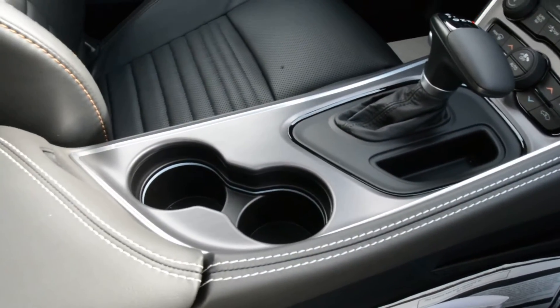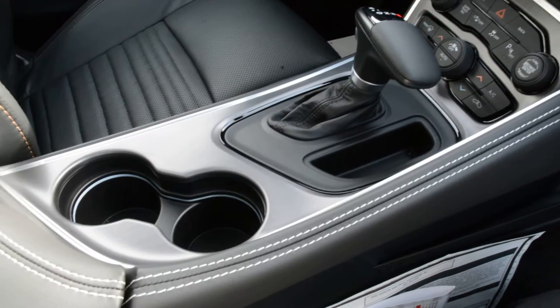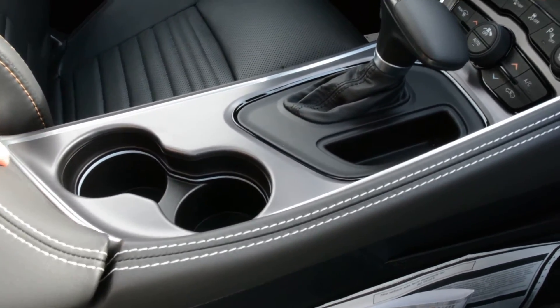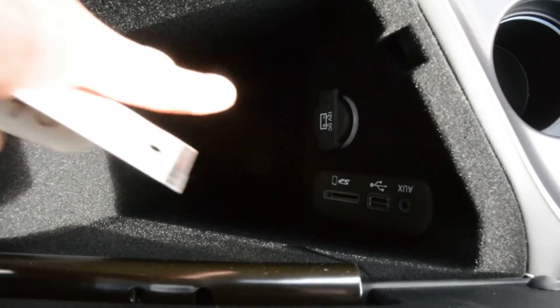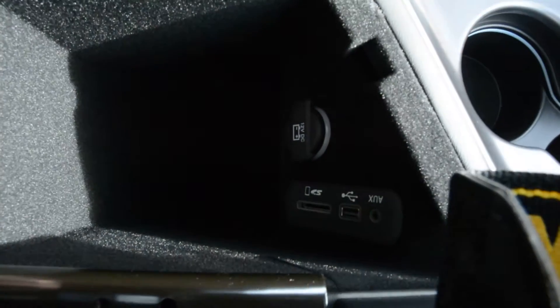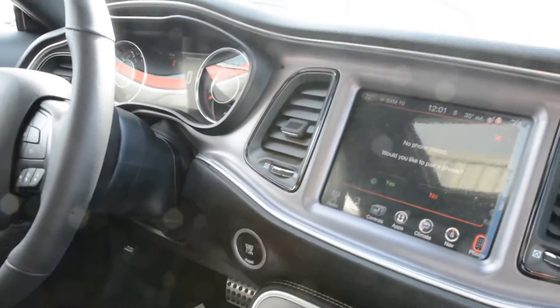And you can see the center console area — there's plenty of little spaces for you to store your extra gear and items when on the go. In the center console area you do have your SD, USB and auxiliary port hookups down in there. So a lot of great features to help keep you connected when on the go.